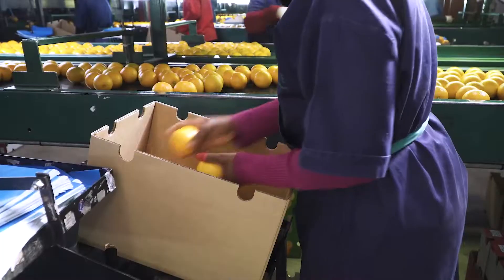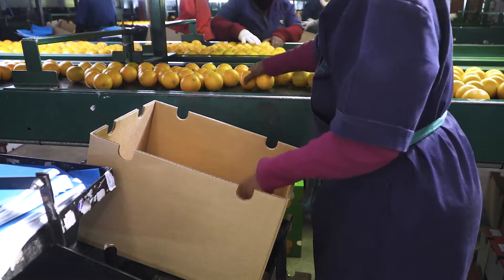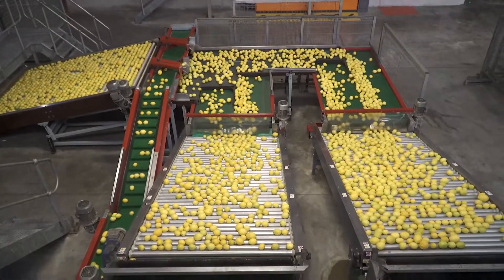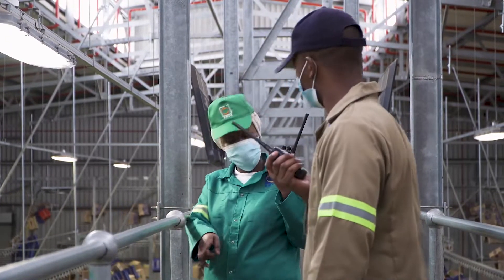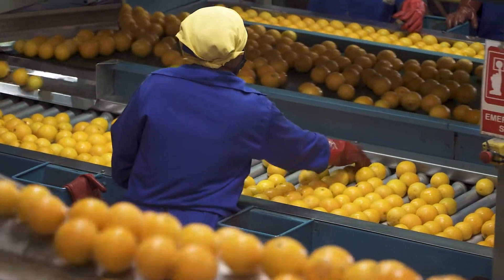Understanding the components, personnel, equipment, and machinery involved throughout the packing process is the first and most important step to owning, supervising, managing, or working in a pack house efficiently and effectively.